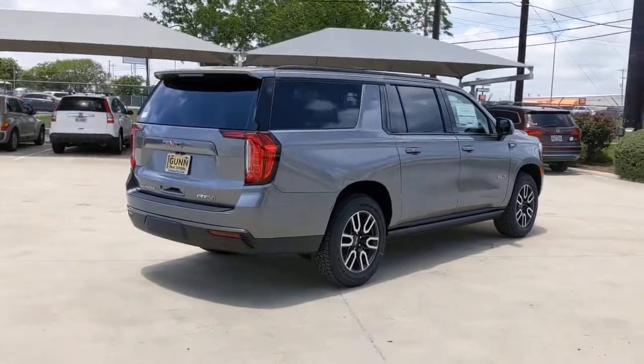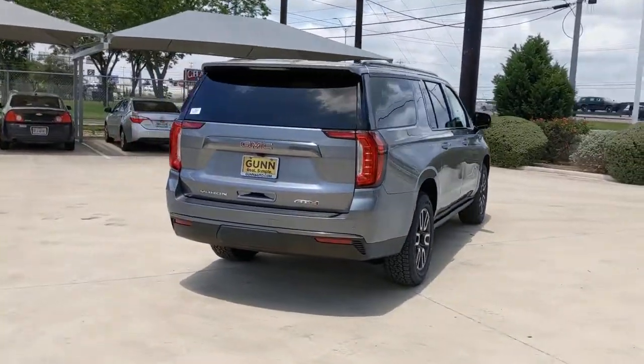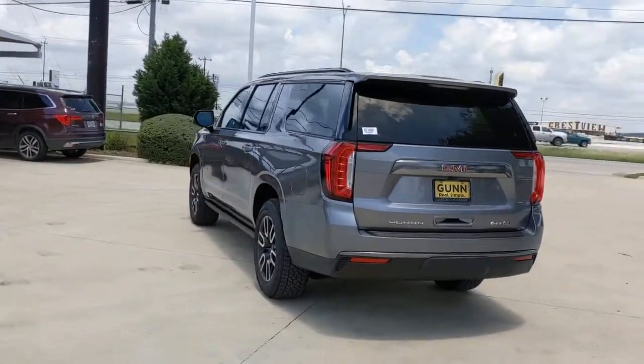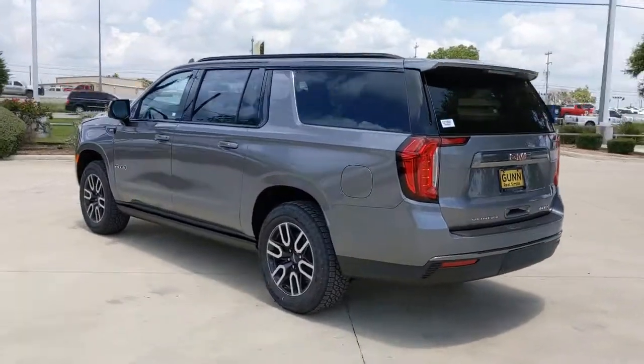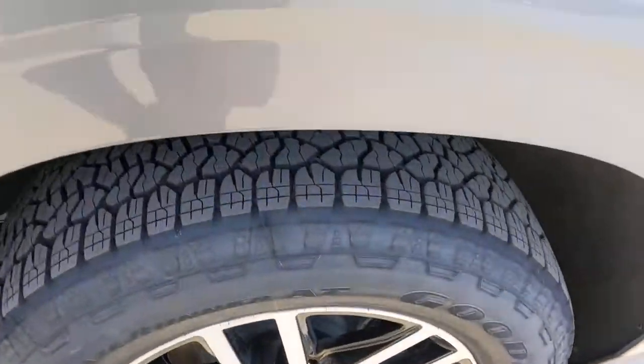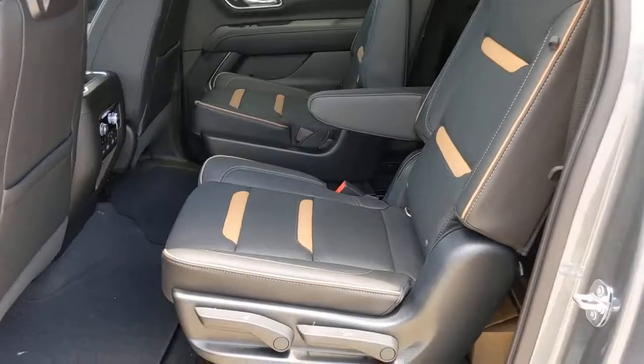The following are some of this vehicle's highlighted options: keyless entry, backup camera, fog lamps, power passenger seat, heated rear seat, cooled front seat, premium sound system, satellite radio, heated mirrors, power lift gate.